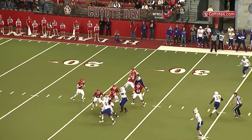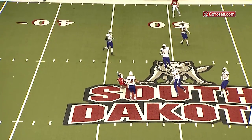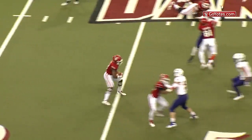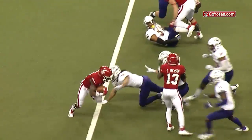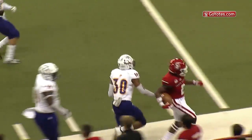It'll be second and 19, play-action fake. Simmons over the middle, got a catch from R. Jackson! And he will be near a first down. Pass to the right to Kai Henry, but Kai trying to get free. He will get the first down at the right sideline, knocked out of bounds.